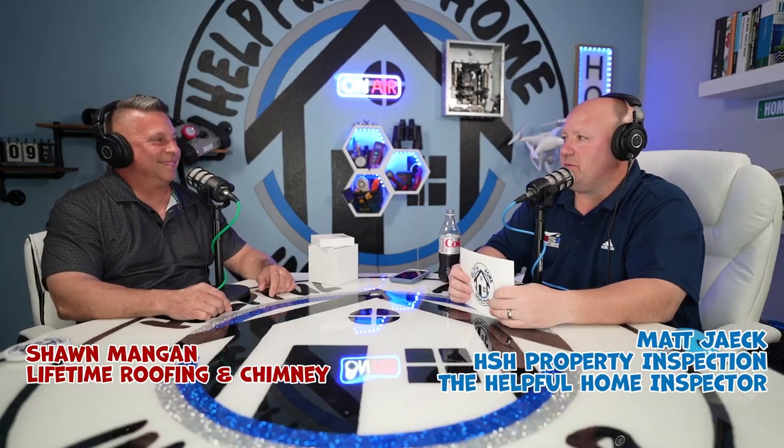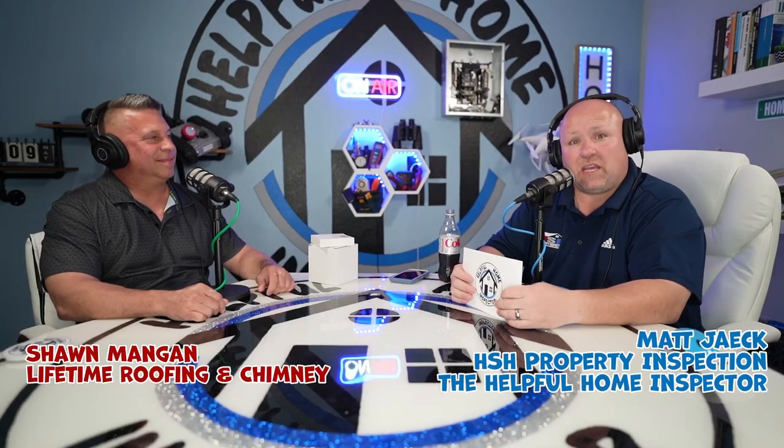Welcome back, this is the Health of Home Inspector Matt Yake up in Hartford, Wisconsin. I have a special guest today, Sean Mangan of Lifetime Roofing Chimney out of Germantown. Sean and I go way back. Today we're going to be talking about roofing basics and things like that, going through our regular stuff — tip of the day, save a buck, all that fun stuff.